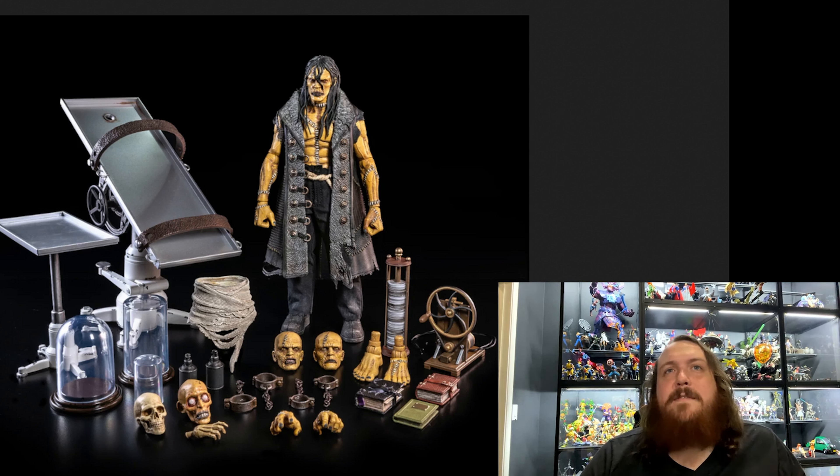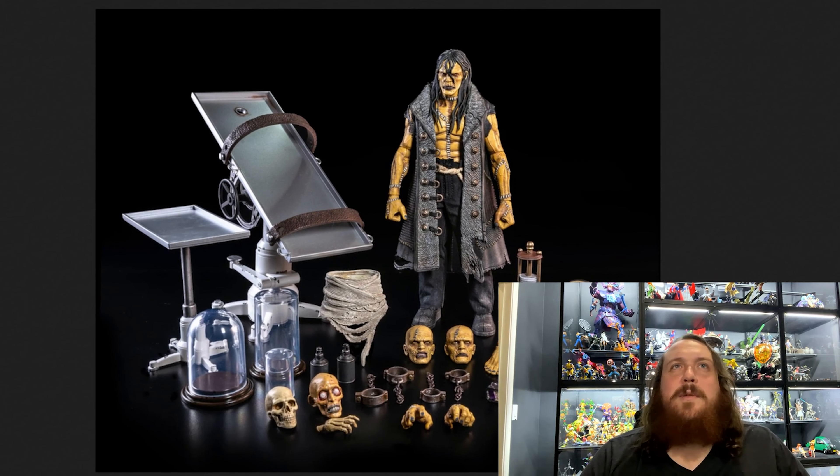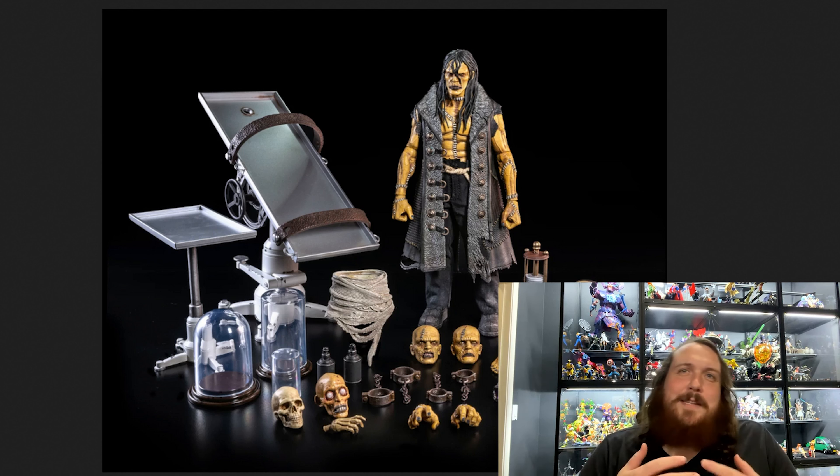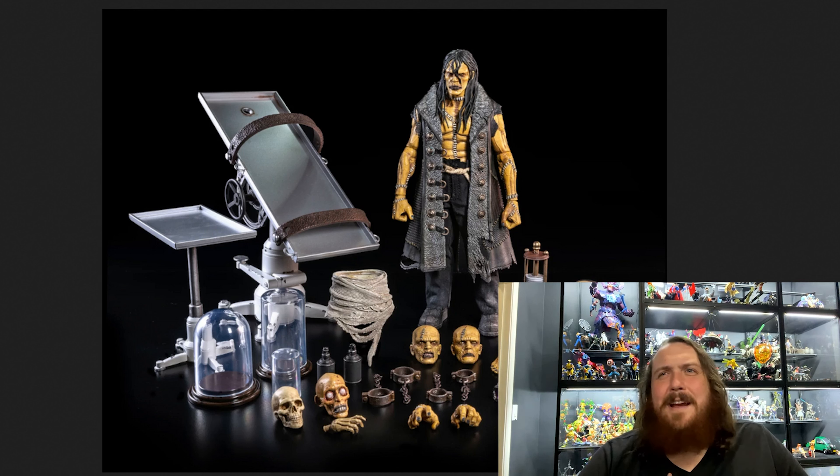There are two feet to swap out for those clunky boots if you want, three books, and two pieces of lab equipment — I think some sort of electrical coil, though I'm not sure if electricity is involved in his reanimation in the Mary Shelley book — and some sort of hand-cranked generator. It's just a really fantastic release. I was a little hesitant, but when I saw all the accessories I knew I had to have it. I'm a sucker for accessories, especially ones this cool, and I know I can use some of this stuff in other dioramas and displays.